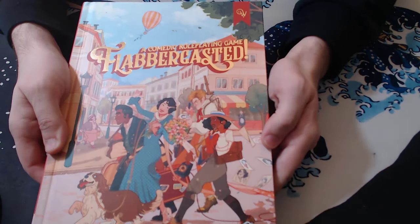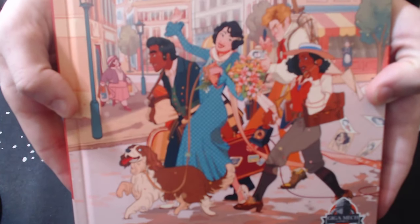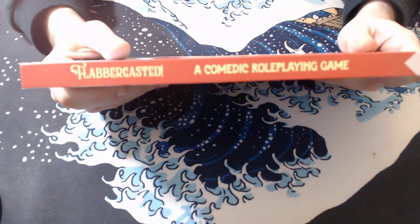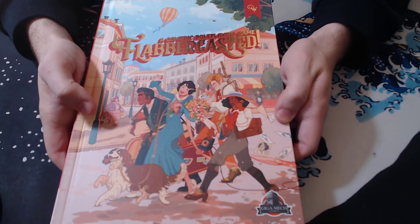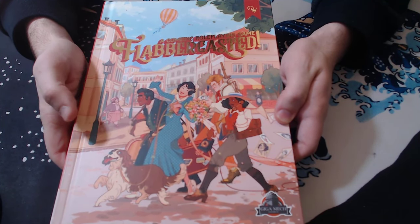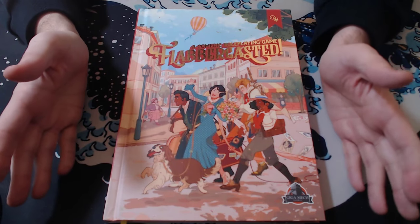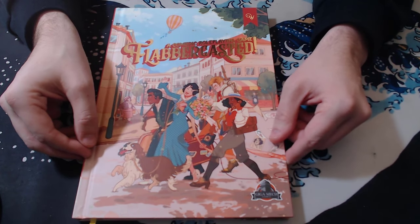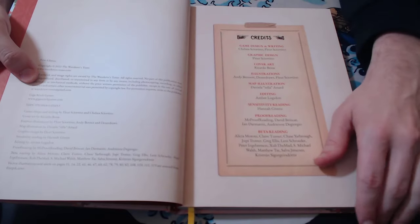The last thing I wanted to cover is this: Flabbergasted, which is a comedic role-playing game. It's something I just came across while I was getting Mazes — it comes from the same company. Essentially the way it describes itself is it's a role-playing game designed to create funny early 20th century scenarios that mimic stories like Fawlty Towers and P.G. Wodehouse stories. As soon as I saw that I was in, because I love Fawlty Towers and I love P.G. Wodehouse — Jeeves and Wooster, awesome. I can't say I've done any real reading in this book beyond that, so I can't tell you about the mechanics of this game.